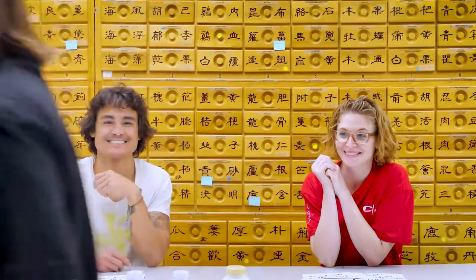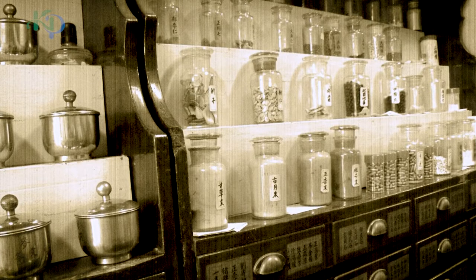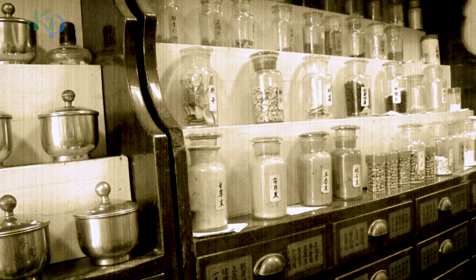Hello! KPC Herbs — KPC is a family business. It has been in the industry for over five generations.